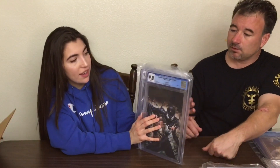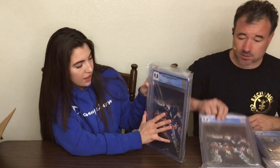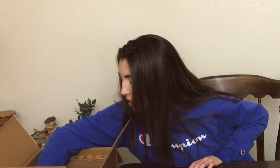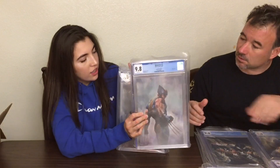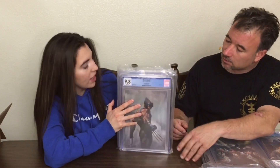Symbiote Spider-Man, Alien Reality — Virgin on that one, cover A, limited to 3,000. And then those all look like Virgins as well. And then another Wonder Woman Death Metal. More Black and White and then in-color Wolverine. It looks like they're all going to be 9.8s like that. And that's it for this box.